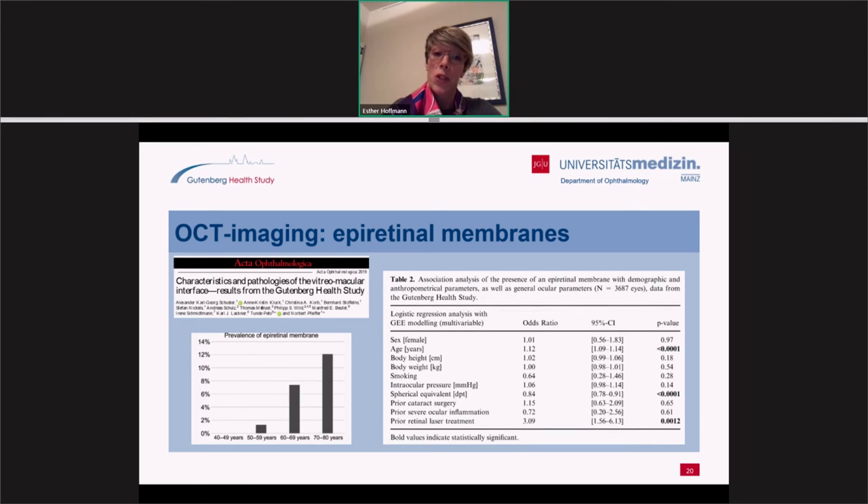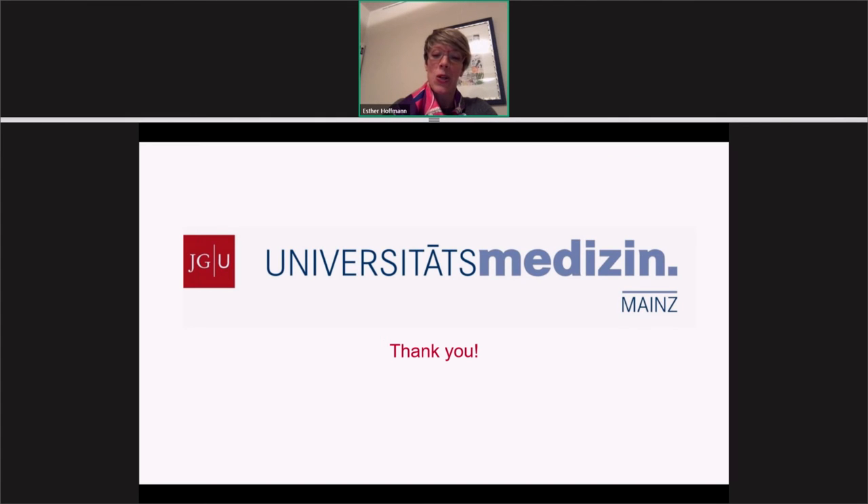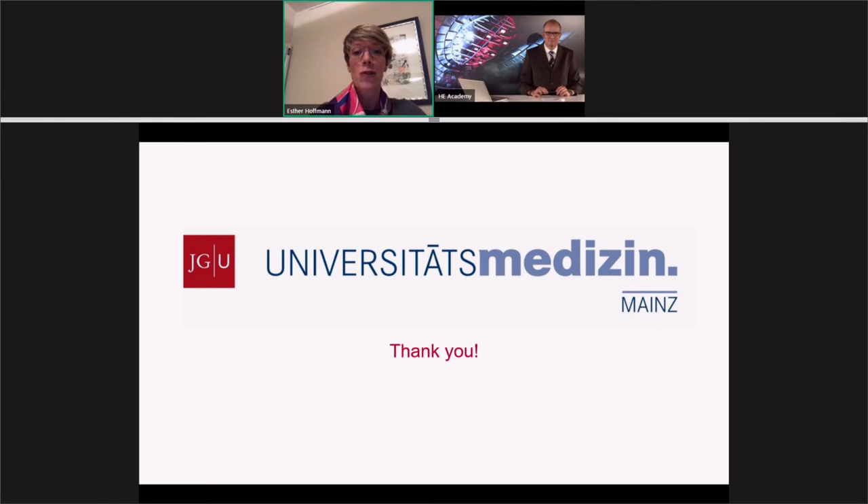We look forward to sharing more study results soon. I thank you for your attention, and I also want to thank Professor Schuster, who is the head of the ophthalmic part of the Gutenberg Health Study and who provided me with many of these slides. I am very grateful for this.